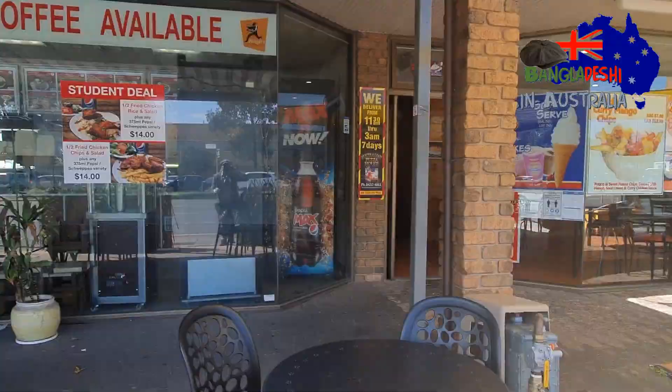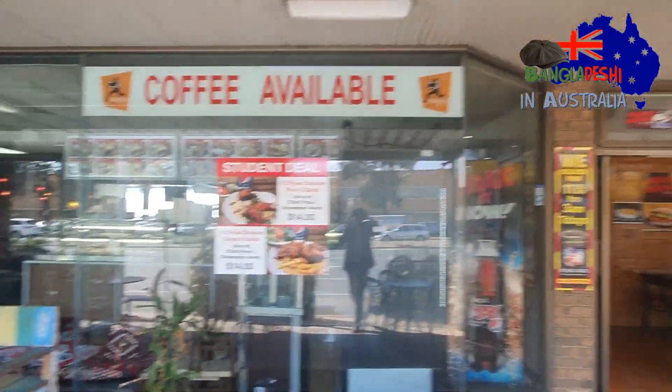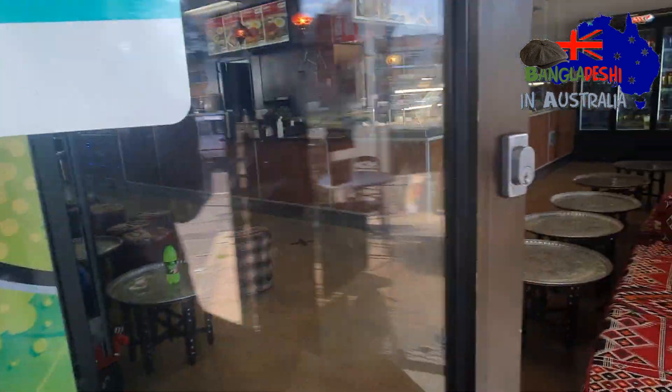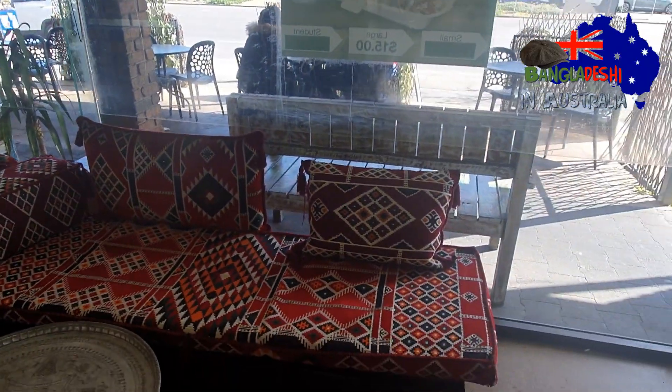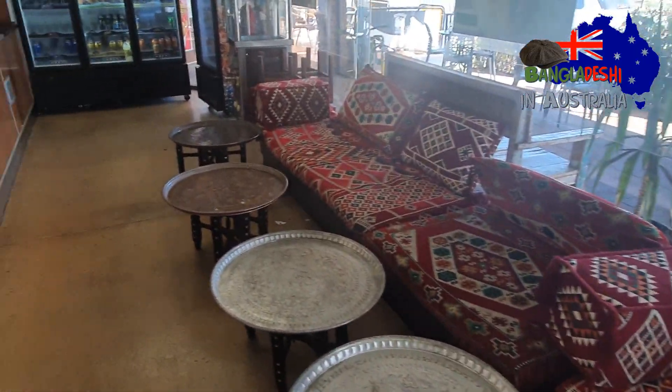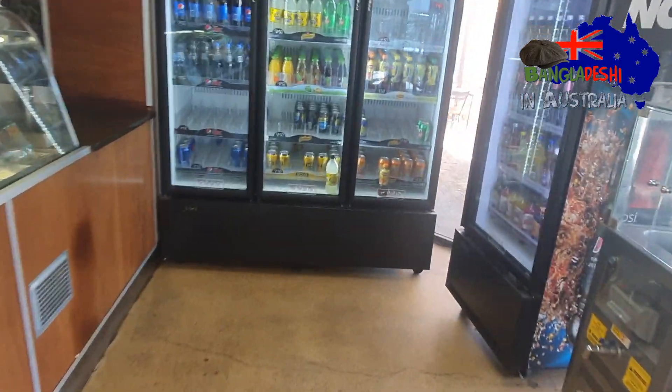Sofra restaurant serves Lebanese and Turkish food. This is the interior decoration of the restaurant. Let's see what the food is.